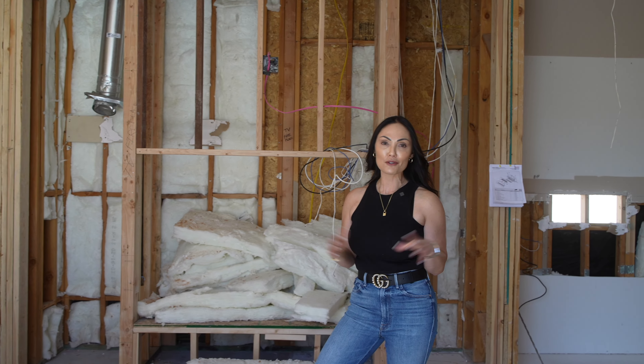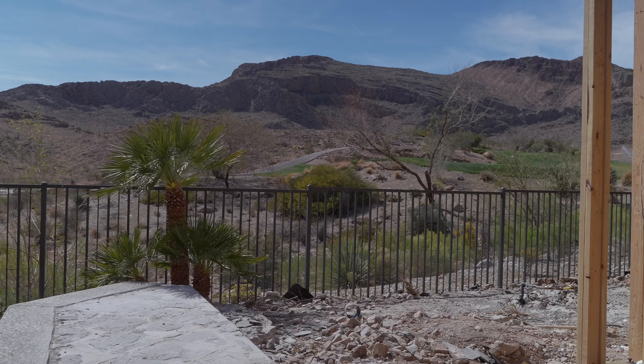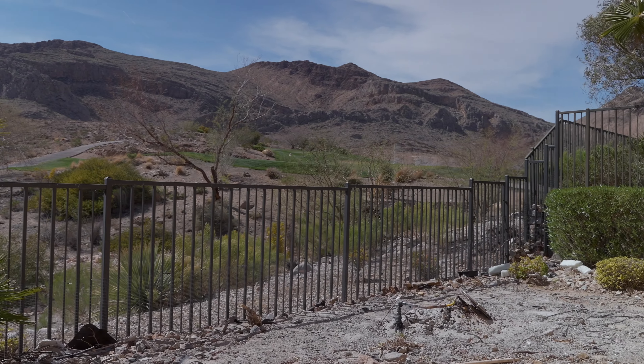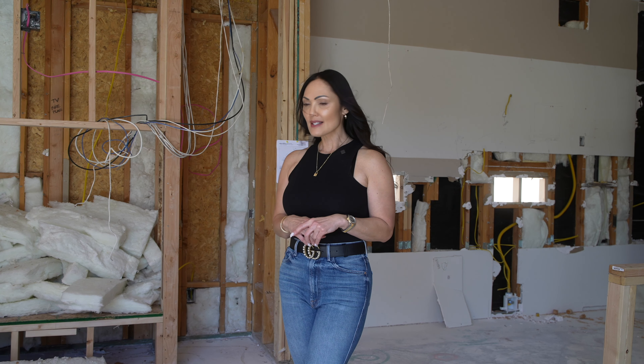One of my huge design features in this house is the big giant double glass sliding door that will allow the home to take full advantage of the gorgeous golf course views. Just like the door in the living room, these have been framed out and are ready for inspector approval so installation can begin.